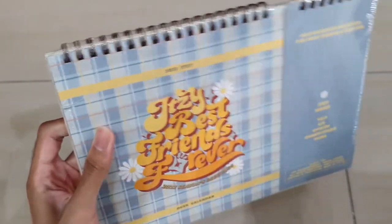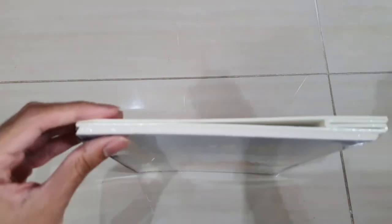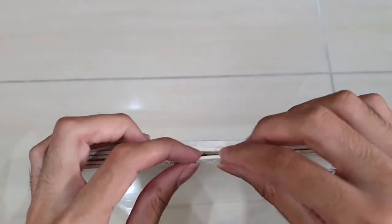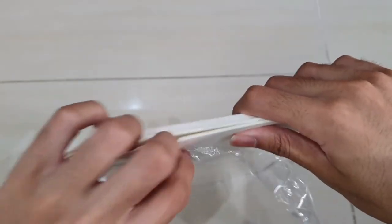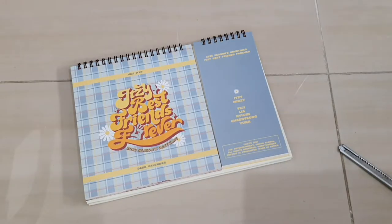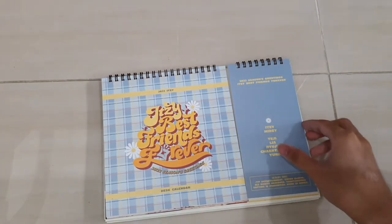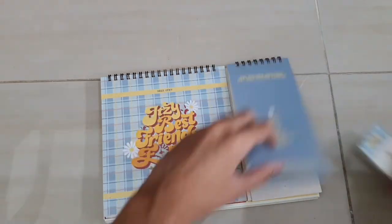Now let's take a look at the main point - the main reason I buy season greetings is the calendar, obviously. In my opinion, the reason I buy season greetings is the calendar, and also for the photo cards inside. Other people have different opinions but that's just my reason. Let's take a look at the calendar here - there are two sides, which is really interesting. I'm guessing the sticker goes on this side here.